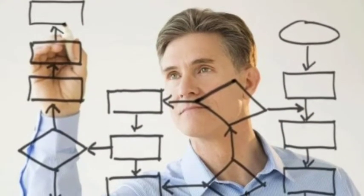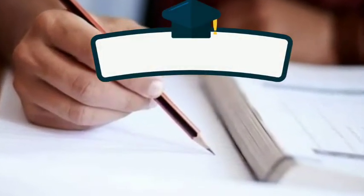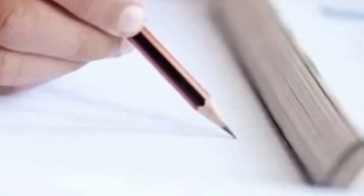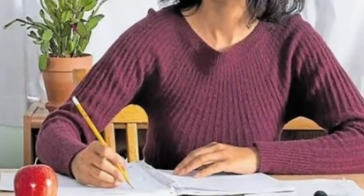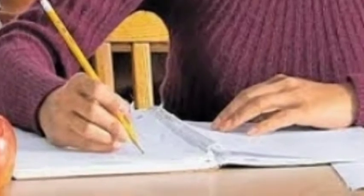Point number four: practice on old exams. One of the most effective ways to prepare for an exam is to practice taking past versions. This helps you get used to the format of questions, and if you time yourself it can also be good practice for making sure you spend the right amount of time on each section.